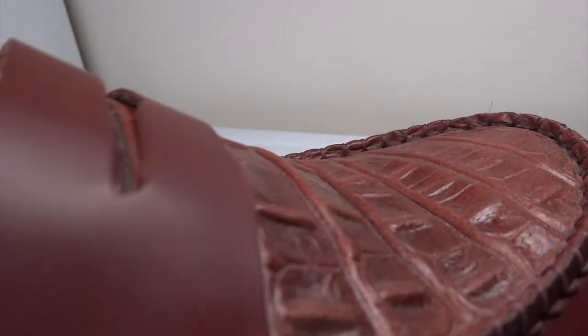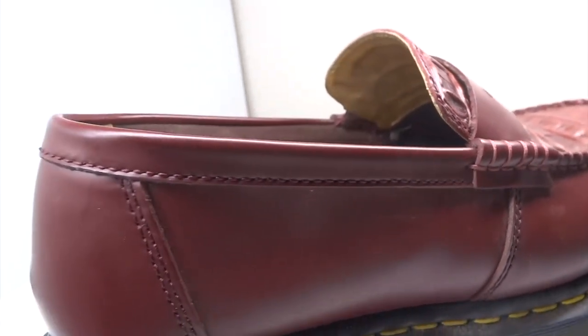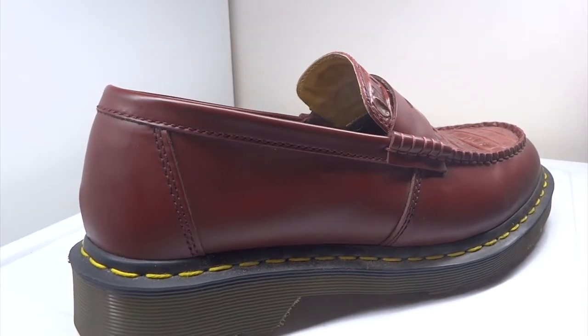These are Doc Martens' Penton Loafer in collaboration with Stussy. They were a limited edition for the summer of 2018. The shoes were available in four different colors.